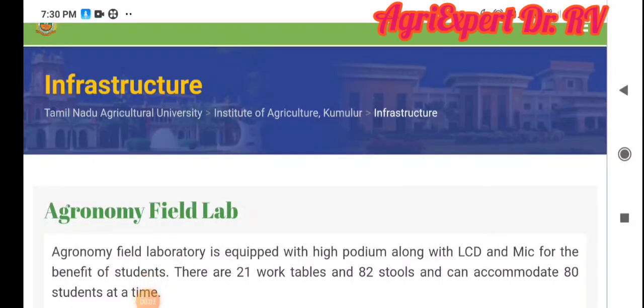Hello everyone, my name is AgribiNoth. In our channel, Diploma Agricultural and Diploma Horticulture, I will talk about the Diploma Agricultural Admission Process. I will tell you about 2 seats only per BCM and ST, and I will tell you about the college open.